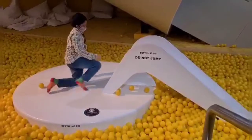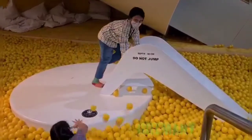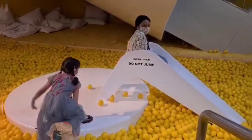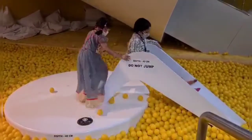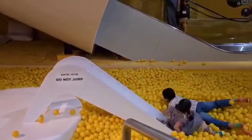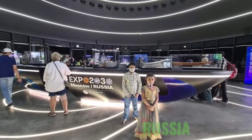Next, I visited Oman. Next, I visited Germany. There are balls to play and all children enjoyed a lot. At the end, there is one swing in the graduation hall. We enjoyed there very much.